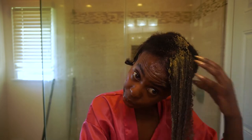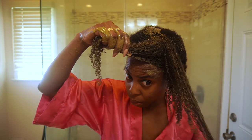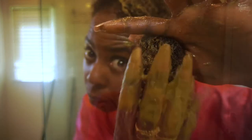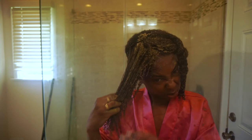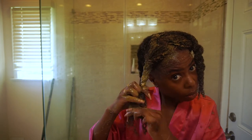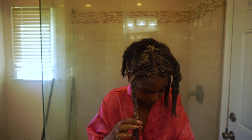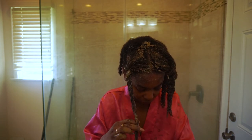Apply all the way to the ends, making sure every little hair strand is completely covered with this mask. Move on to the next section and do the same thing, ensuring every hair strand is covered to get the full benefit. Then twist up your hair and repeat this on all sections.